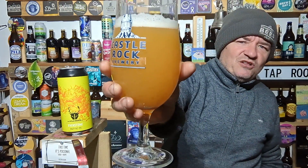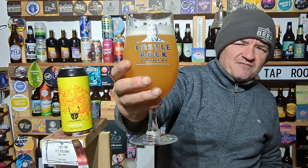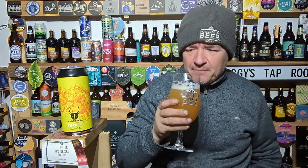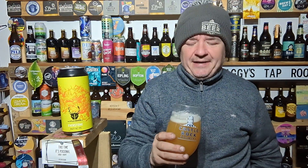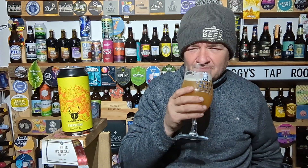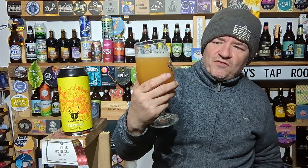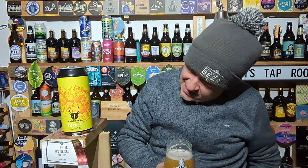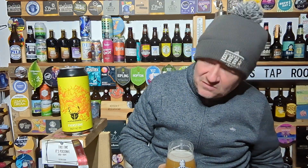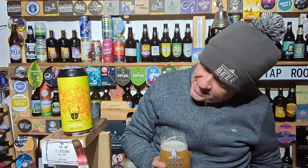It's a lovely looking orange pour — looks thick. The New Zealand hops give it a lovely tropical aroma. Nectarum — I don't often see that used a lot, though I've seen it in a few local brews. And Wahiti and Rakau, if that's how you pronounce it.